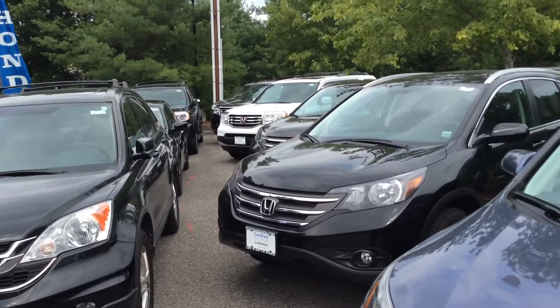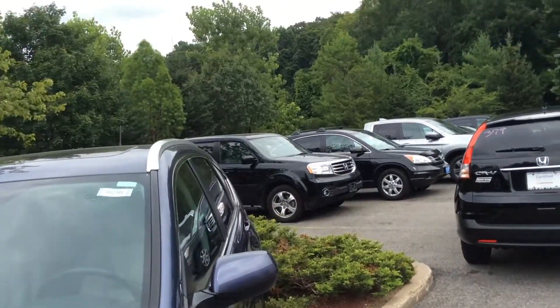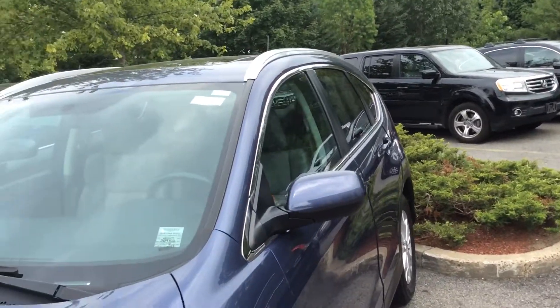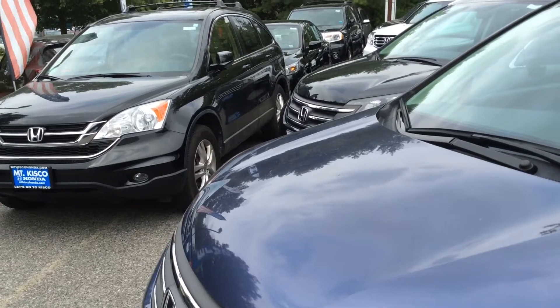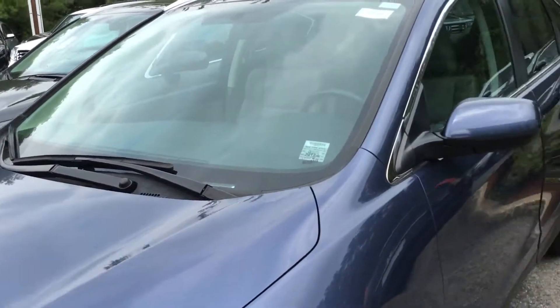And if you want to go to new, I've got a good selection of new CR-Vs as well. Right down by my used car lot there, there's all my new car inventory. So Drew, I've got a pretty good selection of cars for you to look at, whether it be used or new. So why don't you come on in and take a couple cars for a ride and see what you think.